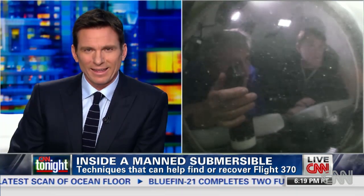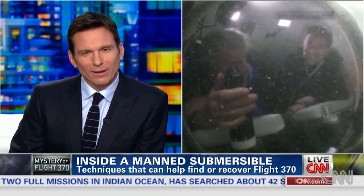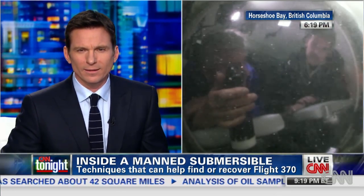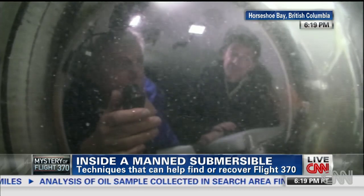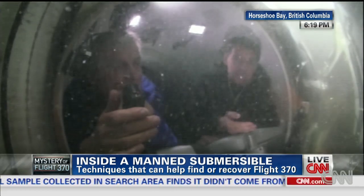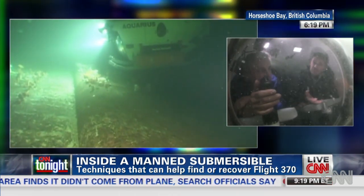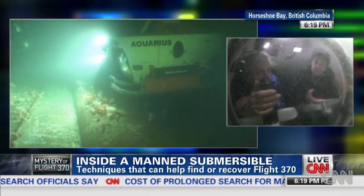CNN's David Mattingly is here to give a demonstration — and to give the willies to claustrophobics everywhere. He is off the coast of Vancouver. We are 50 feet down in Horseshoe Bay in British Columbia. This is a remarkable experience. We're only 50 feet down, but the conditions here are very similar to what a manned mission might encounter at the bottom of the Indian Ocean, where they're searching right now.